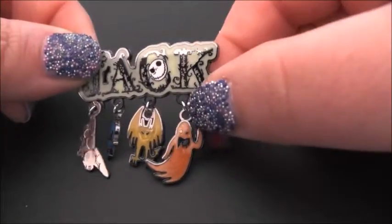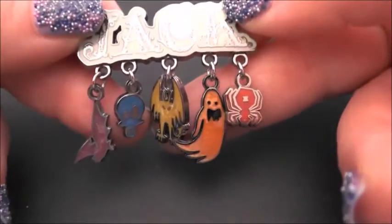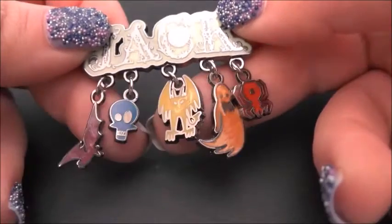He's wearing a stern-looking smile. I was obsessed with Jack Skellington on our last trip in 2015 — they seem to have loads of Jack Skellington everything now. This one just says 'Jack' and it's got little things hanging from it: a bat and a skull.